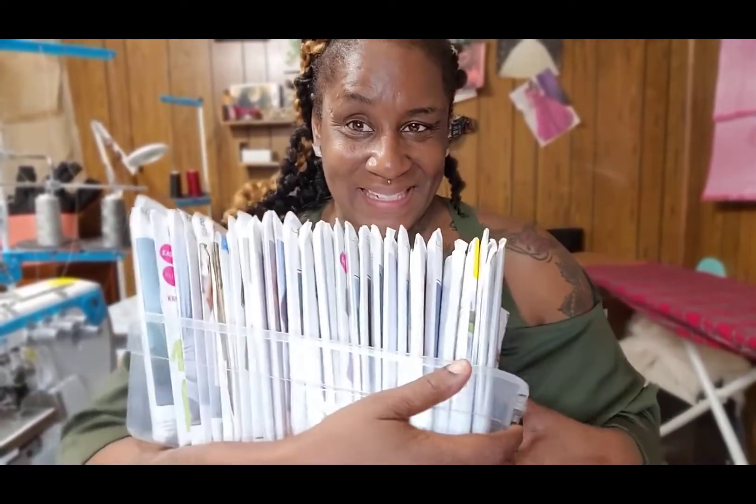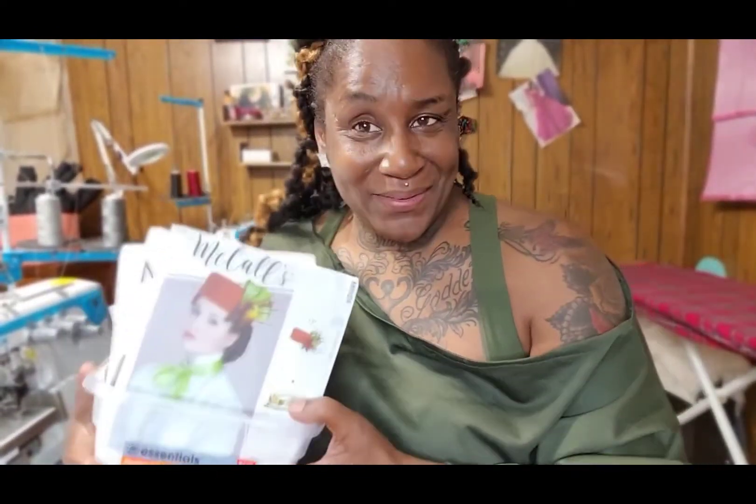Here is my box of patterns and I am about to go through them with you. This is the McCall's sale, November 6th, the last day of it, and this is what I got. So let's get to it.